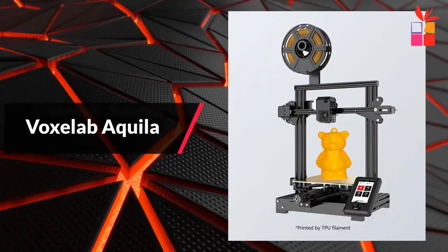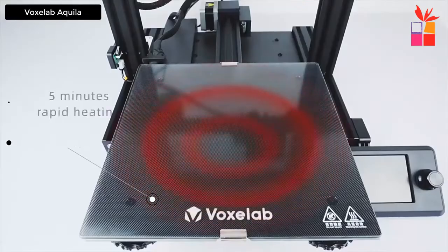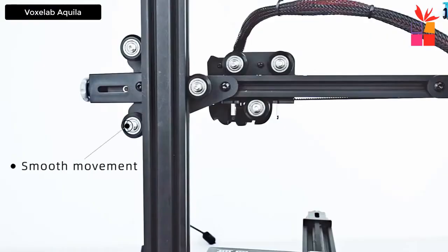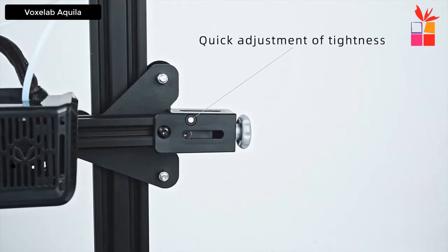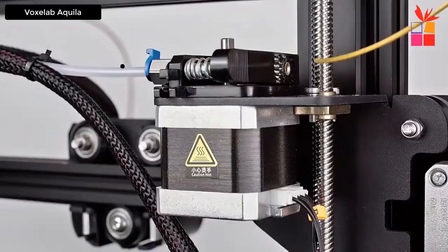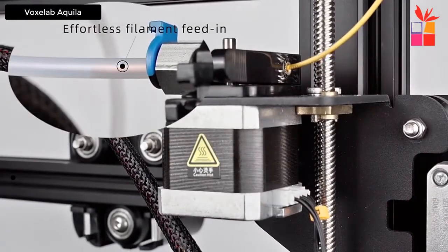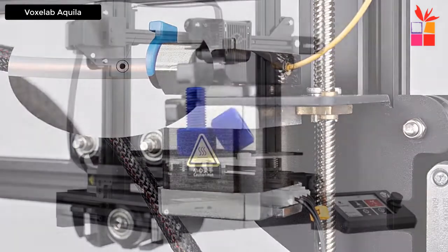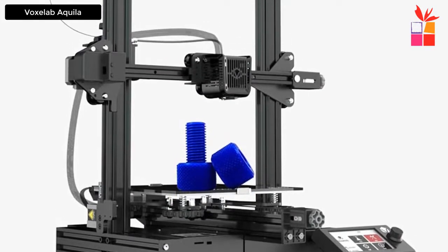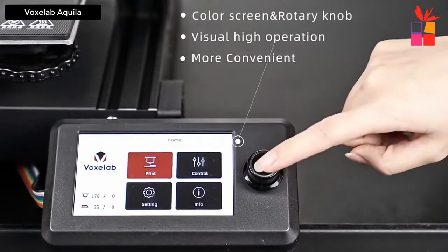At number 5, the Voxelab Aquila 3D Printer. The Voxelab Silent Mainboard 3D Printer features a rapid heating bed — the carbon crystal silicon glass plate provides strong adhesion so the printing model will not easily become warped, allowing users to realize quick manual mold taking. Fully open source, the Aquila is a straightforward 3D printer based on open source technology, allowing for flexible upgrades and various modifications. You can choose your favorite software such as Voxel Print, Cura, and more.